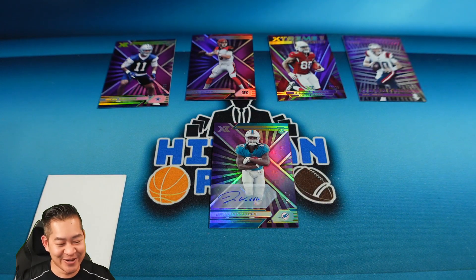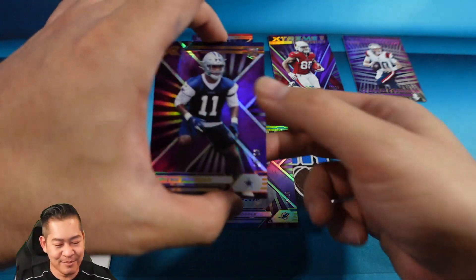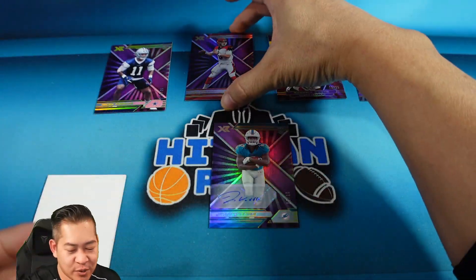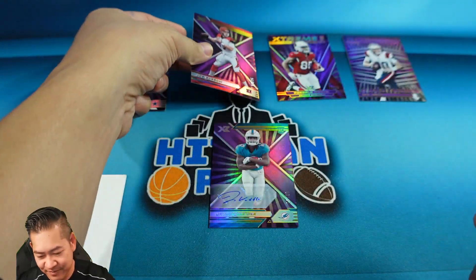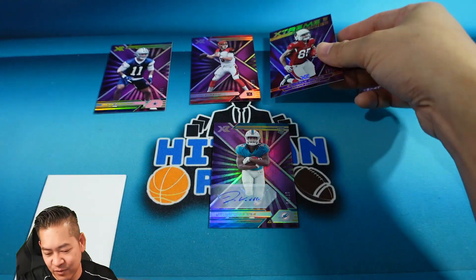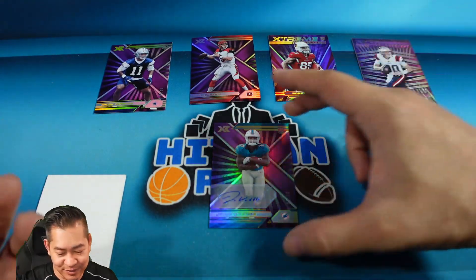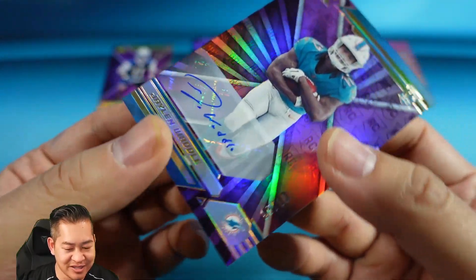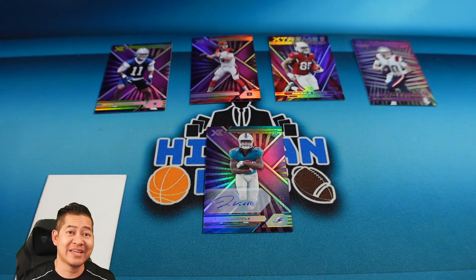Wow, Jalen Waddle to 10 — I definitely made out like a bandit. Let's do a little recap: really, really good pack. We had the Micah Parsons rookie to 25, the Joey B — if you're gonna get a vet, of course you want a second-year card. Rondale Moore on the Extreme Rookies to 25, the Mac Jones on Impending Greatness to 25, and the auto is a pretty good one — one of the top rookie receivers from last year — Jalen Waddle, 5 of 10.